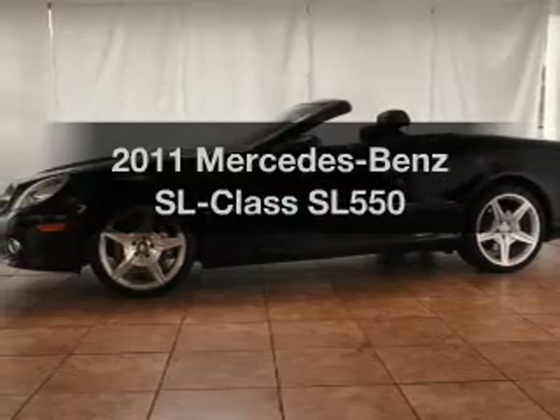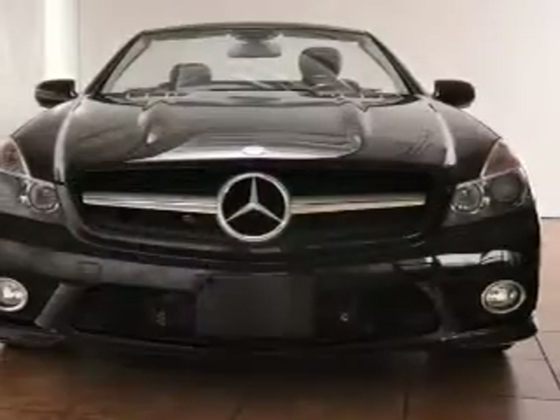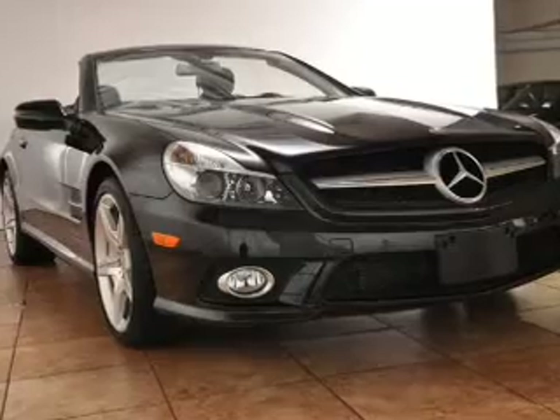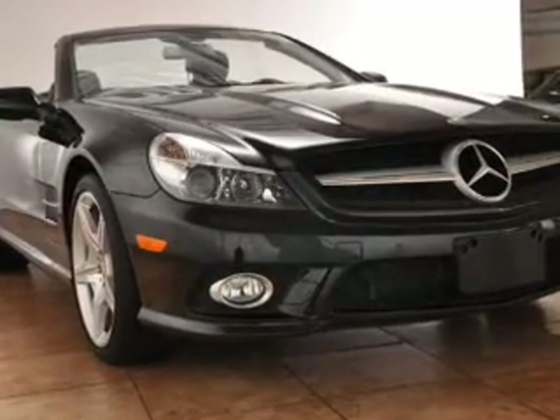Presenting the 2011 Mercedes-Benz SL-Class. Everything you need under one roof with this great vehicle. With low miles, this automobile will take you far and get you where you want to go. With a powerful eight-cylinder engine, the powertrain includes rear-wheel drive, driven by an automatic transmission.